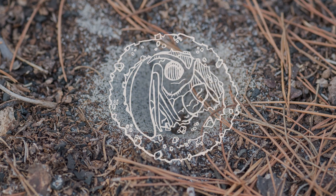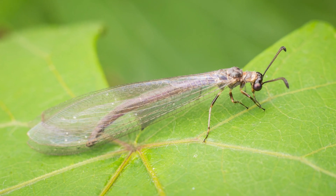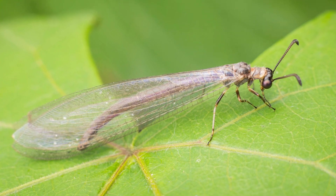The transformation starts in the sand with the formation of a cocoon, and after about a month the winged antlion adult will emerge and fly off in search of a mate.